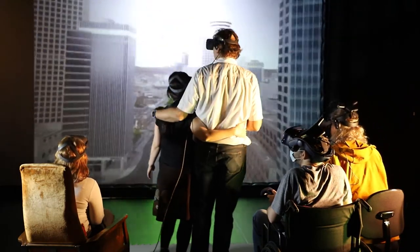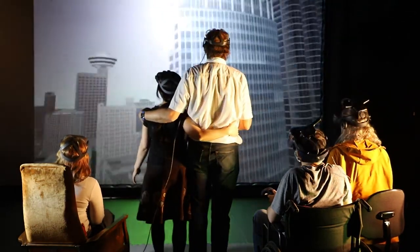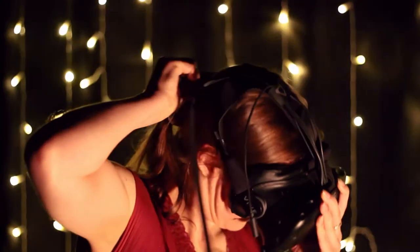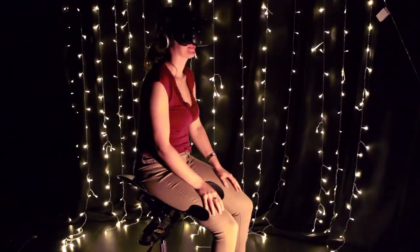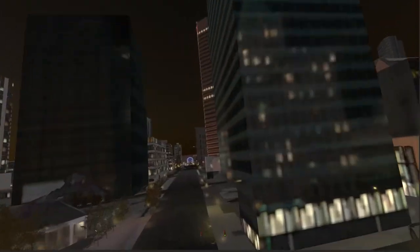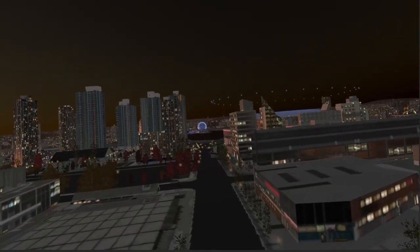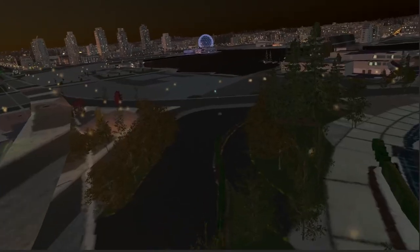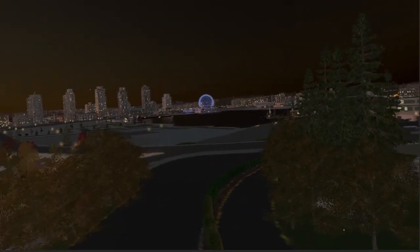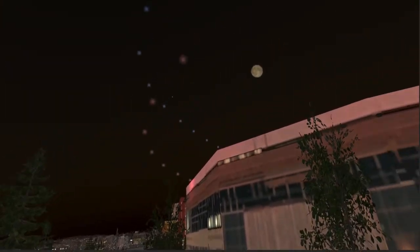We tried this with users who are extremely susceptible to motion sickness, and even those people did not get sick at all in this environment. For us, that is really promising. To make VR more inclusive and accessible, motion sickness needs to be eliminated and empowering experiences enabled. Accordingly, this provides another step towards a realization of VR's true potential.